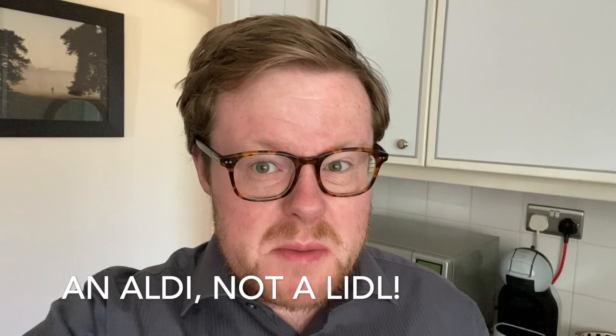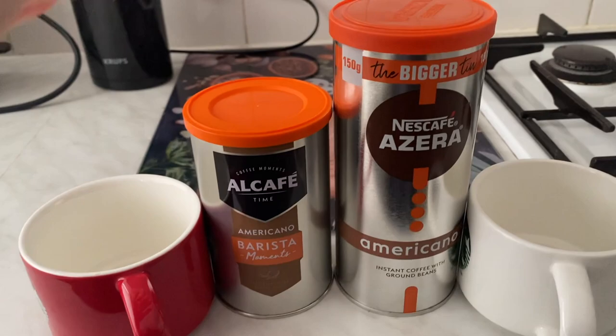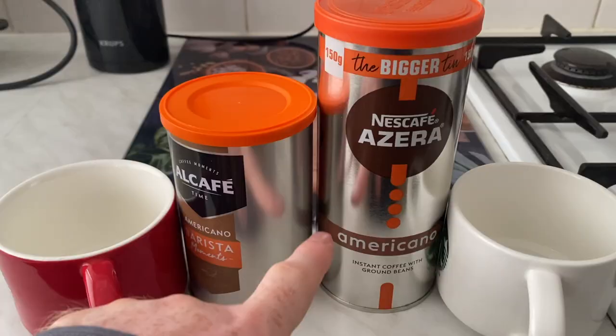Hello there. I recently popped into a Lidl because I wanted to buy something so that I didn't get a parking ticket, so I rushed in, had a look around and thought, oh there's the coffee I usually buy. I got closer, picked it up and thought, hang on a minute, this isn't the coffee I normally buy. This is why I was confused — this is the Nescafe.